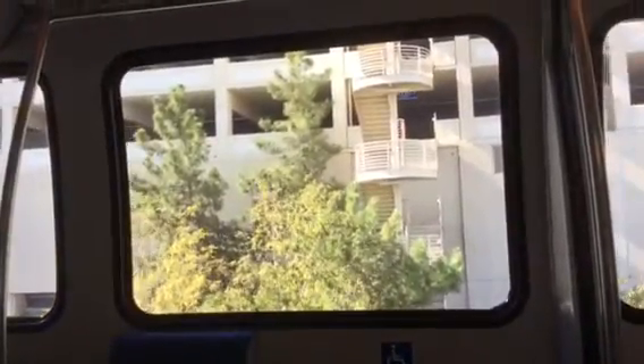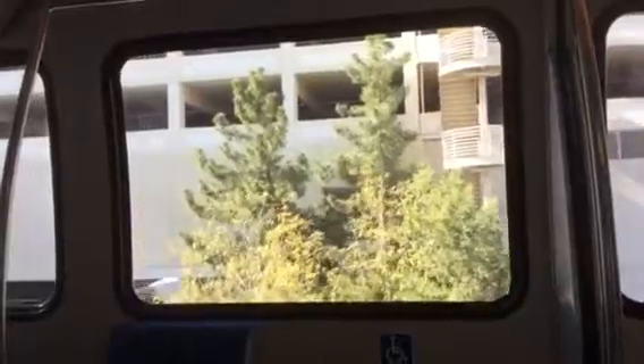Please hold the handrail firmly at all times. Next stop southbound is MGM Grand Station.